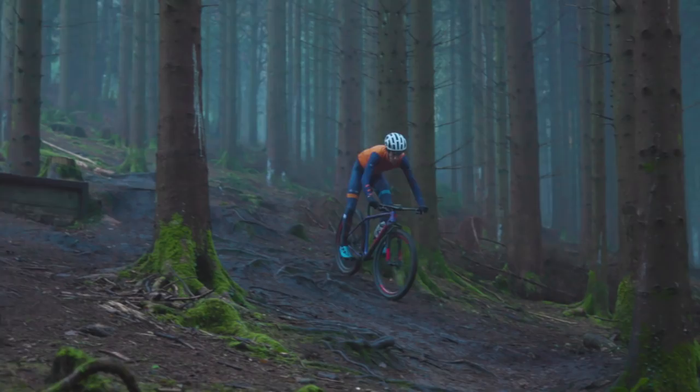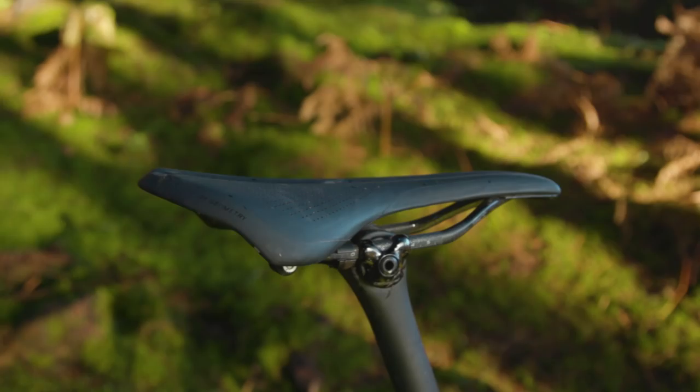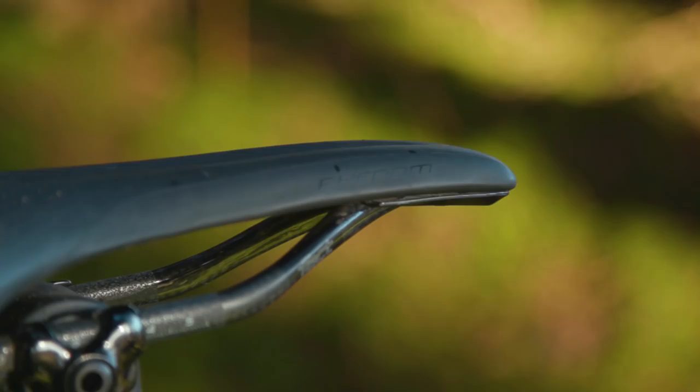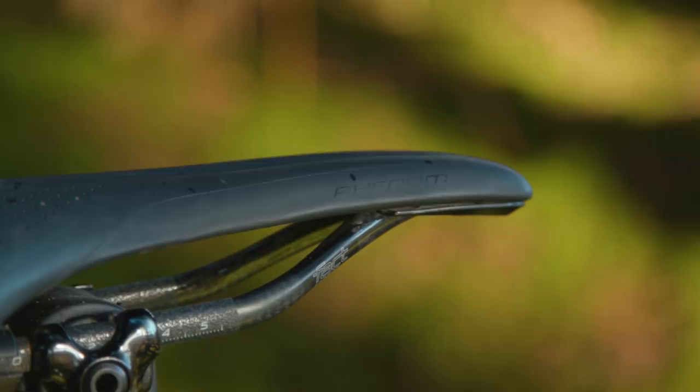There were a few things I wasn't quite as impressed with. First up is the saddle — it's a carbon saddle and it is seriously firm. When sitting down and pedalling through singletrack, you just get a lot of feedback from the trail and it smashes parts of your body that you don't want smashed. I'd prefer something with maybe a plastic base that has a bit more give, and it wouldn't cost much in terms of weight.